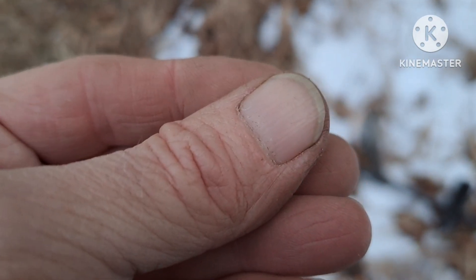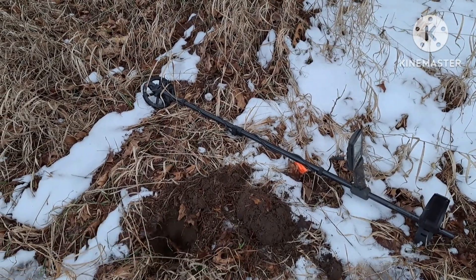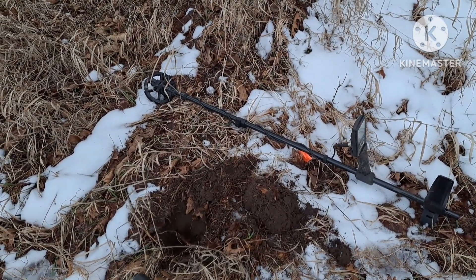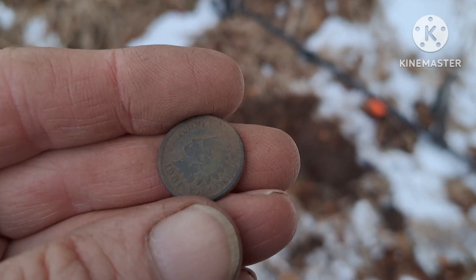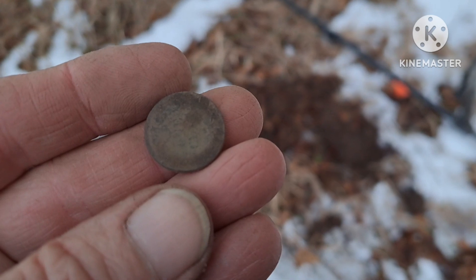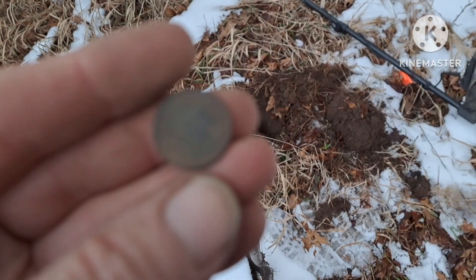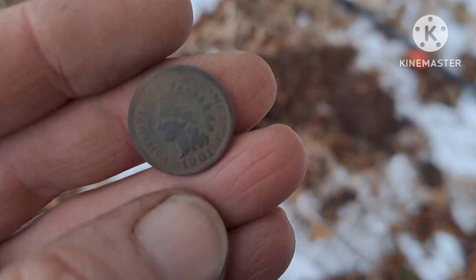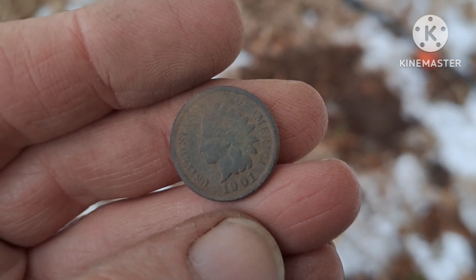Here's my find of the day. There was a flag marking this spot — Ken had detected here before, dug it, but couldn't find it. He covered the hole back up and left a flag marking it. I just came over and dug it. It's a 1901 Indian head penny. That made my day. So I've now got three wheaties and an Indian head. I tried to give it back to Ken, but he didn't want it because he couldn't find it the first time.